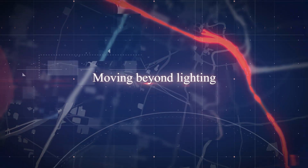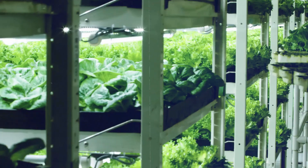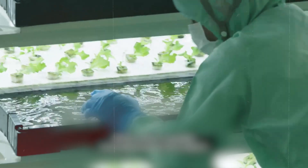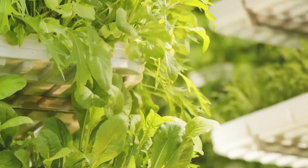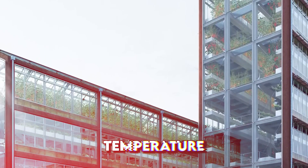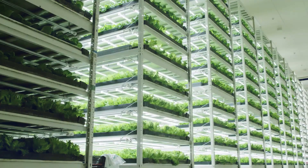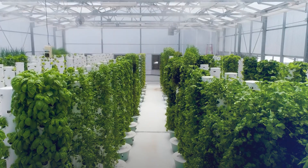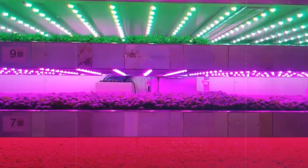Moving beyond lighting, let's talk about the other advanced technologies that make vertical farming possible. Vertical farming isn't just about stacking shelves and shining lights on them — it's about creating meticulously engineered ecosystems using the latest technology. Sensors continuously monitor factors like temperature, humidity, and nutrient levels within the growing environment. Advanced automation systems precisely regulate irrigation, ventilation, and even CO2 levels, ensuring optimal conditions for plant growth.